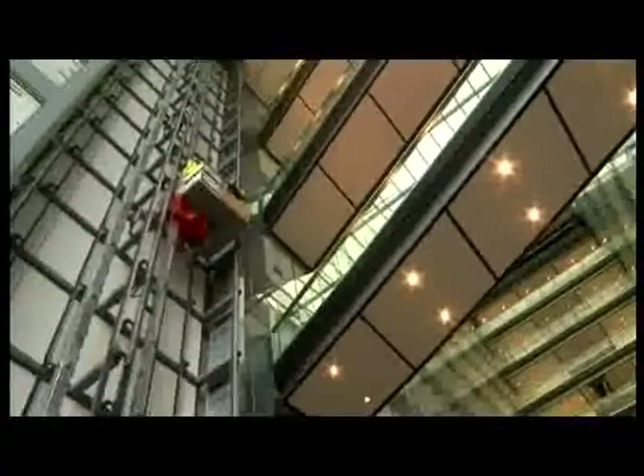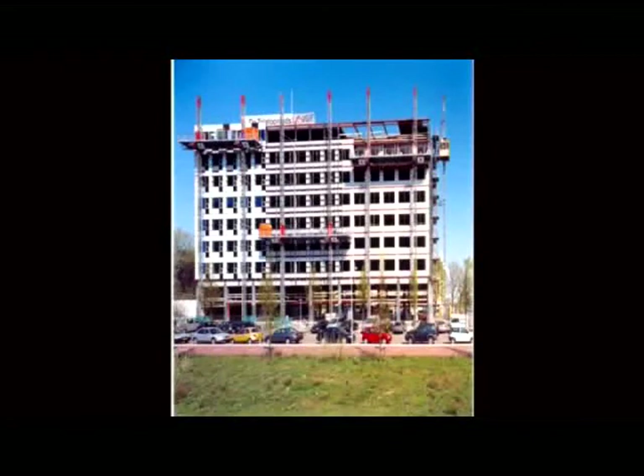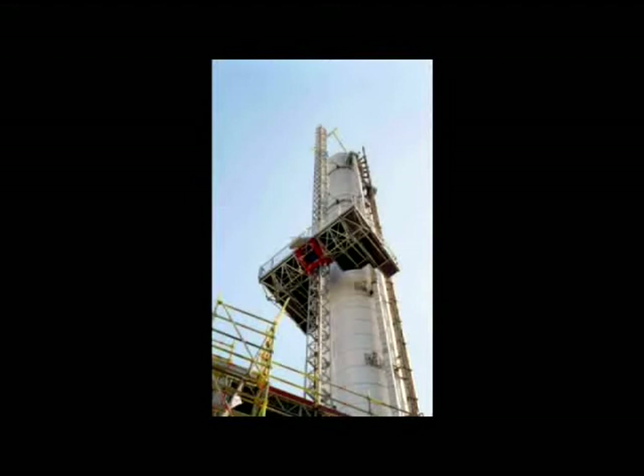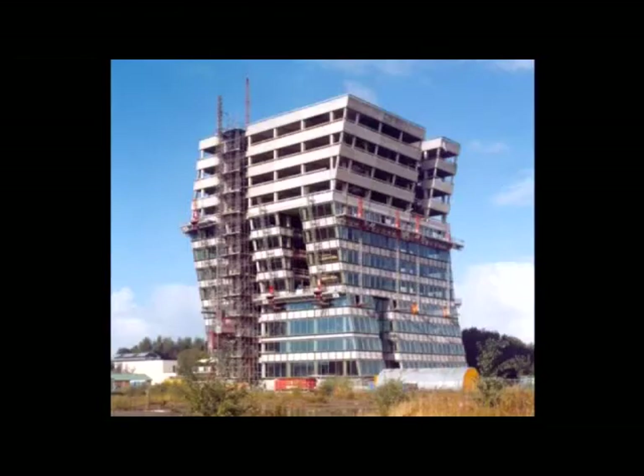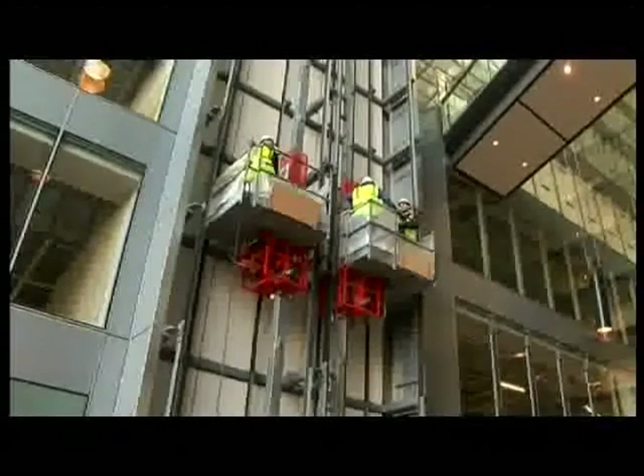The HEC Easy Lifter has been developed from established and proven technology, with the mast climbing work platforms being extensively used in the construction industry for powered access to facades as a safe, flexible and cost effective alternative to scaffolding and suspended systems.